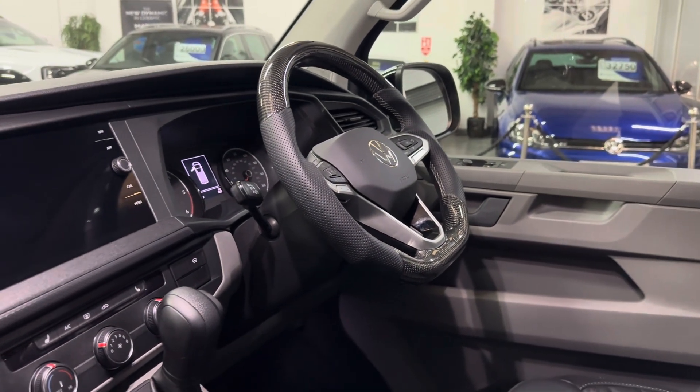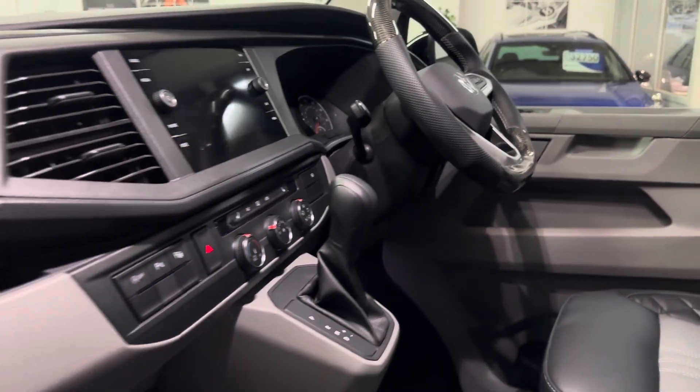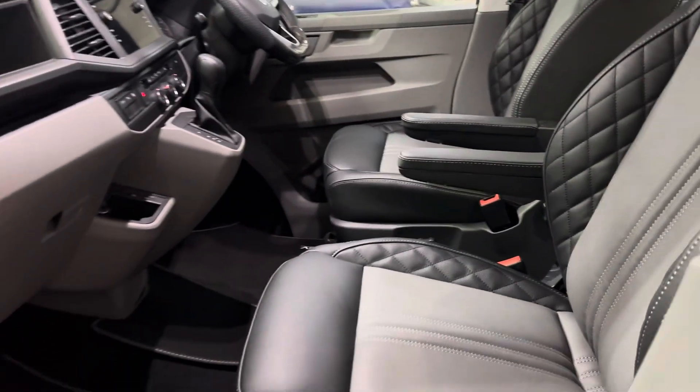When we get round the other side, I'll show you the additional buttons, because this has got the very rare option of diff lock and hill descent control.